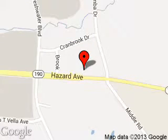We are located at 65 Hazard Avenue, Enfield, Connecticut, 06082. Visit us at www.enfield.com.